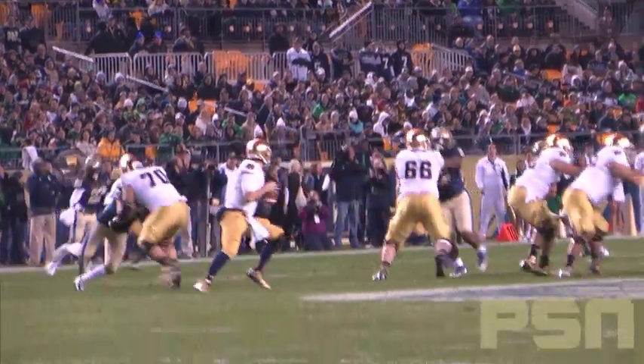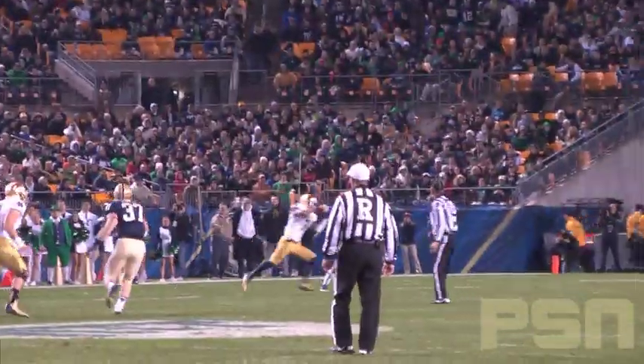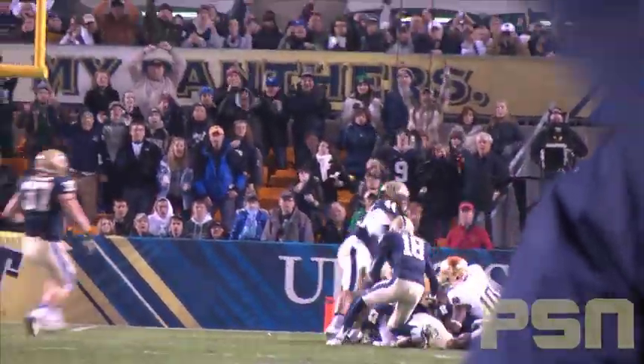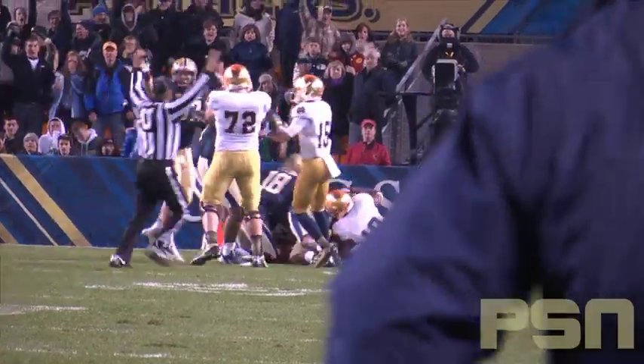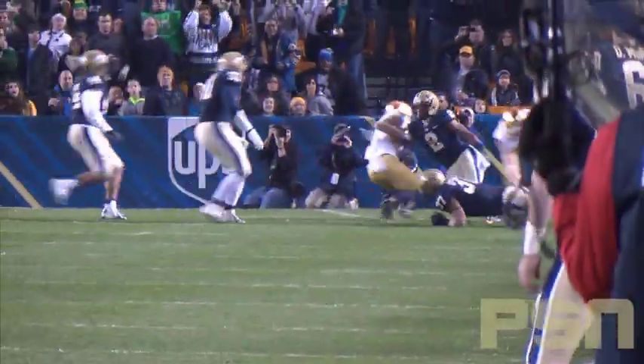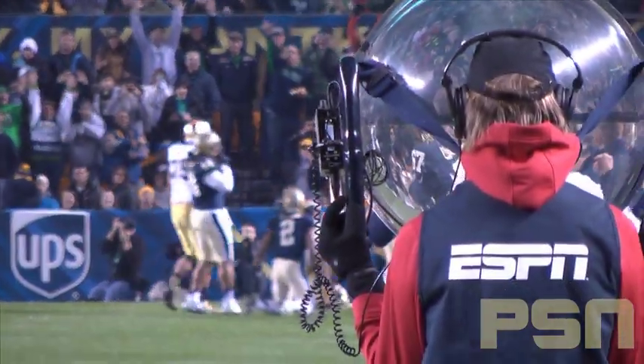Reese steps back and finds TJ Jones. After the reception, Jones runs upfield for what appears to be a big play before he gets chased down by Ray Benapal, who forces a fumble. Lafayette recovers for Pitt just shy of the end zone. Although Pitt stopped this drive, Notre Dame would strike back and take the lead on their next possession, with TJ Jones redeeming himself with a 1-yard rushing touchdown.